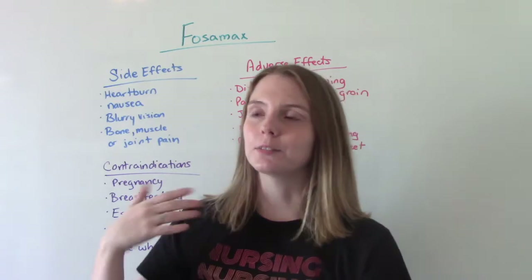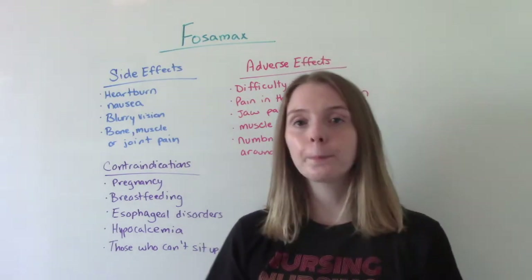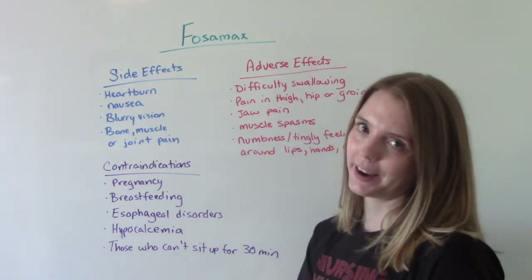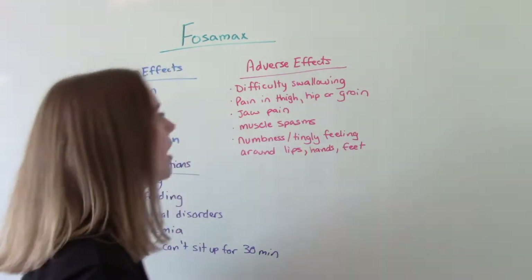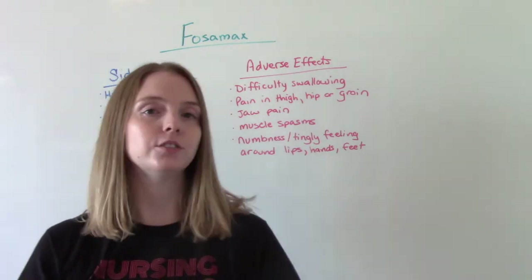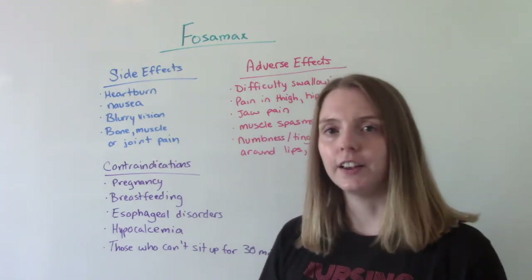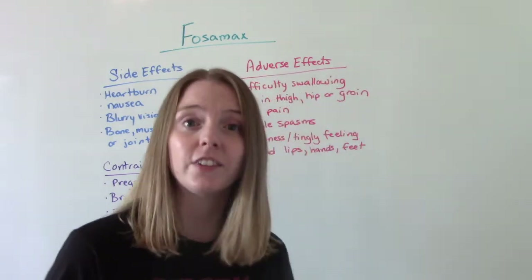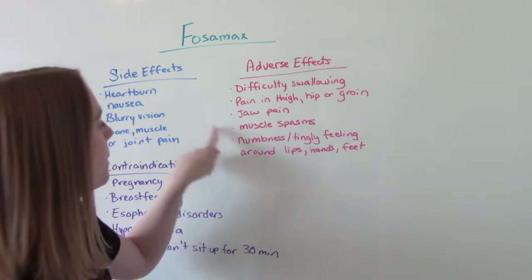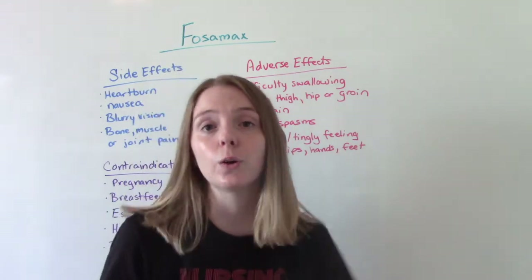Now let's talk about some side effects, adverse effects, and contraindications. Common side effects include things like heartburn, nausea, blurry vision, and mild bone, muscle, or joint pain. Adverse effects are things like difficulty swallowing; pain in the thighs, hip, groin, or jaw — bone, muscle, or joint pain that is severe, bad enough that it's affecting your daily life and daily activities. And then things related to low calcium: muscle spasms, numbness, tingling feelings around your mouth, around your lips, around your fingers and toes.